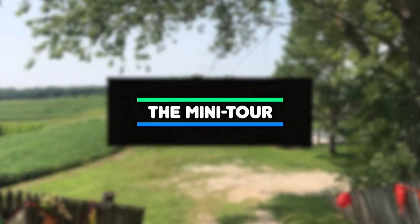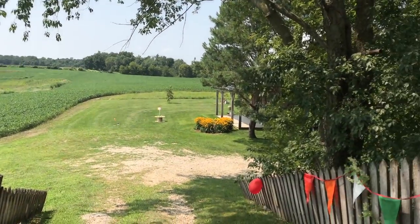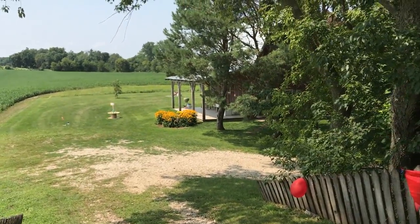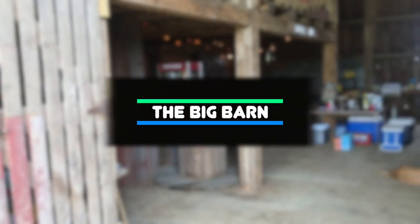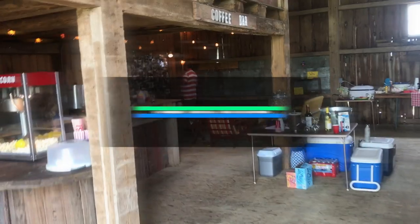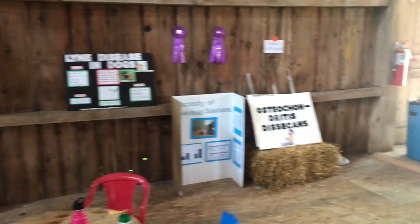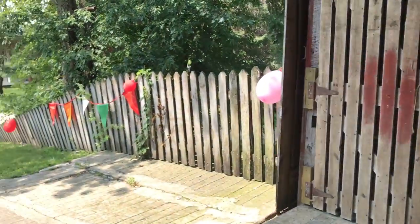Here we are at a little house — this is my aunt's place. This is the barn. We're having a family reunion. We have popcorn, we have family pictures, having a little themed gathering today, and we'll go down and check out the other house.